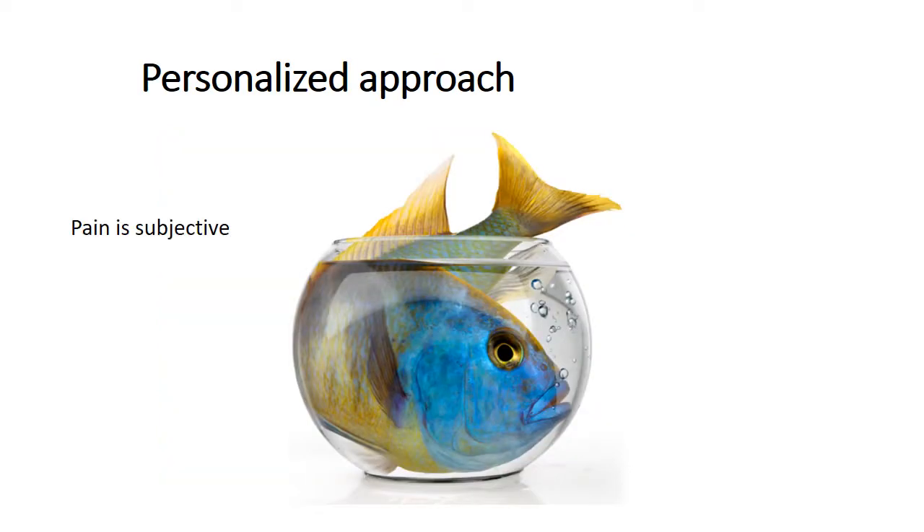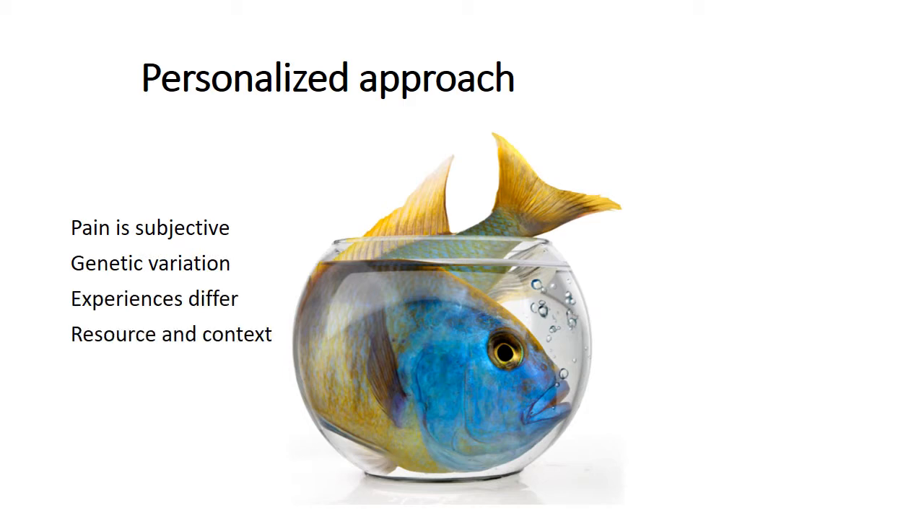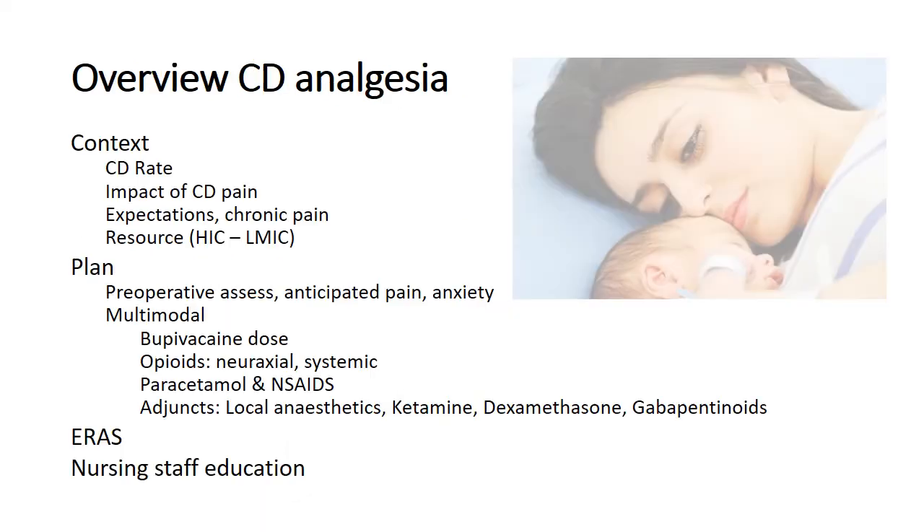We know pain is subjective and there is great genetic variation. Experiences differ, and the resources and context we're all working in would be different. The often-used one-size-fits-all approach does not work. We're going to look at the context we're all working in, starting with the rates in South Africa, the impact it has on our patients, expectations, and comparing high-income and low- and middle-income settings.